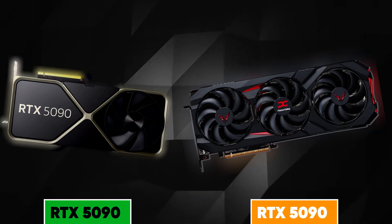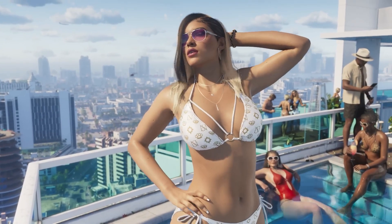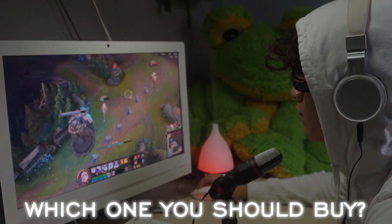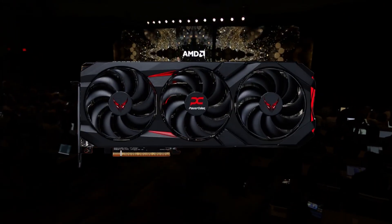NVIDIA and AMD are going head-to-head right now, battling it out to drop the ultimate GPU. And with Grand Theft Auto 6 on the horizon, I know what you're wondering — who's going to give you the edge? About a month ago, AMD came out swinging with their latest card, the 9070 XT.